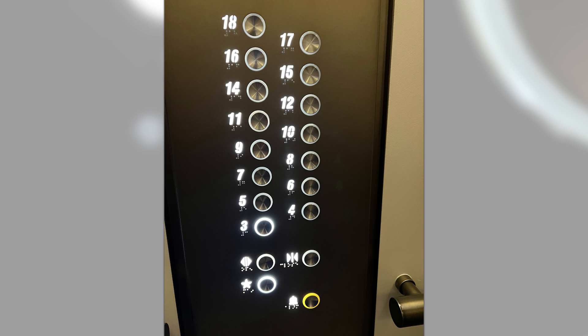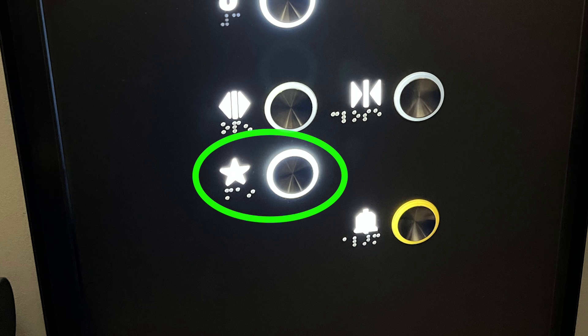If you're in port and want to get off the ship but don't know what deck the gangway is on, all you need to do is get into the lift and press the star button — it'll take you straight down to the gangway. Who knew?